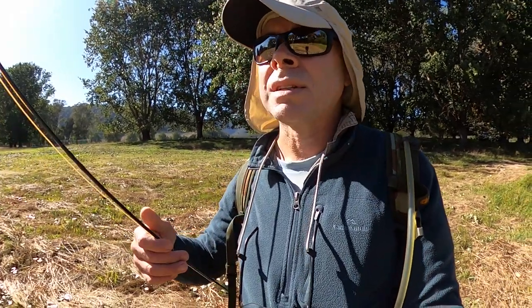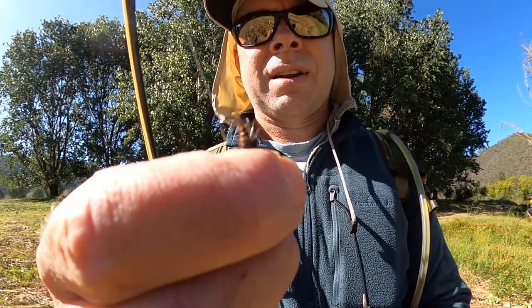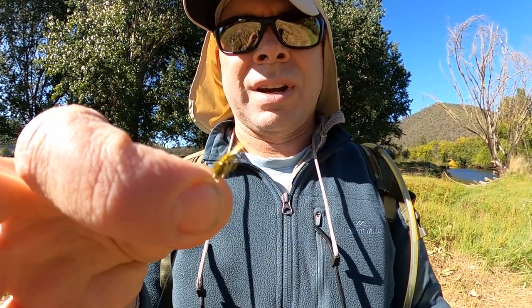I'm going to fish a team of nymphs mostly downstream and across to start with. On the top I've got a little brown beadhead in about a size 14, and then on a dropper about six inches below that I've got a very small green nymph about a 16. I can see a little fish rising just out here, sort of jumping and splashing around, obviously trying to take what I think are little mayflies in mid-flight. So I might take the nymphs off and put a little tan dun pattern on and see if we can get something to take a dry.